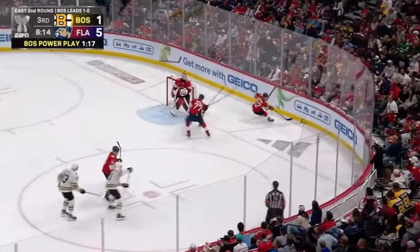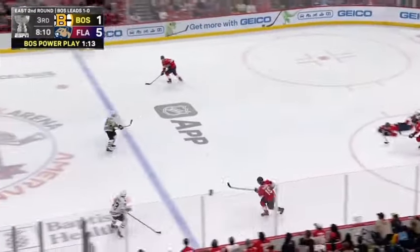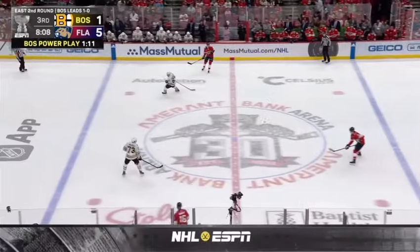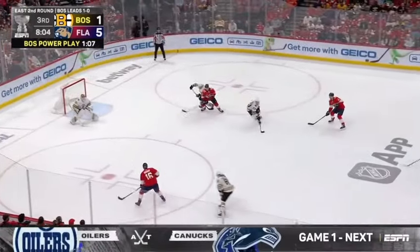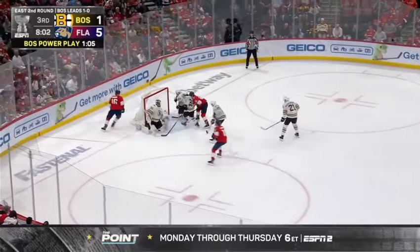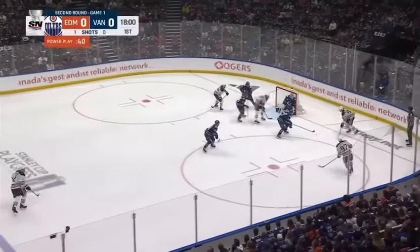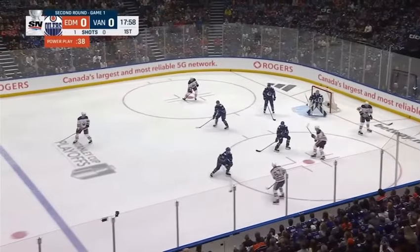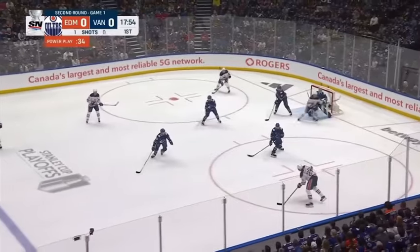8:15 to go in the third period. Big hits in the corner. Nikola got tied up with Coyle and ended up flat on the ice. Barkov moves in shorthanded. Barkov, right in front. Score! A shorthanded goal. Logan Hopkins gives it back to him.